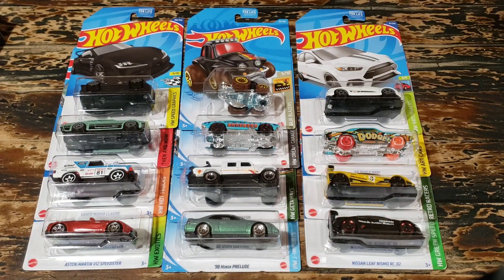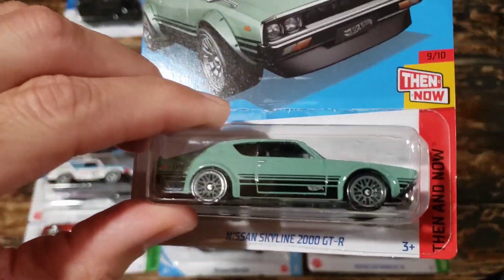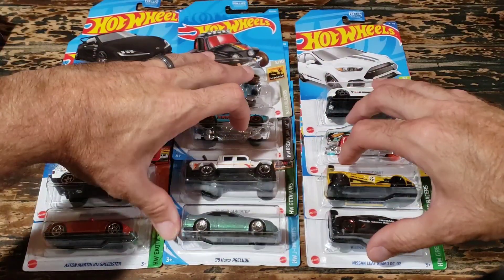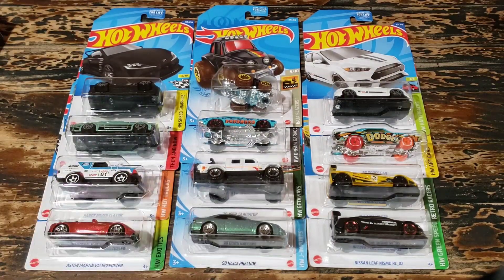We've got a lot of cars to look at, but I want to play a game first. Whether you clicked on this video because you saw some cars in the thumbnail or you're just now seeing what's on the table, I'm willing to bet I could pick the top three cars most of you will be interested in. Let me know in the comments what you think. I think it will be the Toyota Supra, the Nissan Skyline 2000 GTR, and the 98 Honda Prelude. JDM cars are super popular in Hot Wheels, and that's just the way it is.